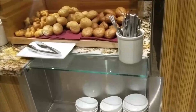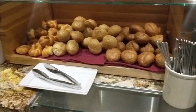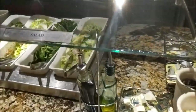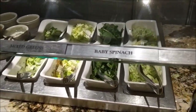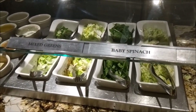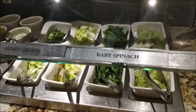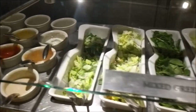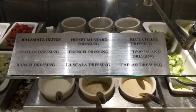This is the salad section of the Mirage Cravings Buffet, starting out with bread. And then you have your various lettuces to put on, like the spinach. And then after the rice choices, there's going to be various dressings to choose from. So there's all your dressing choices.